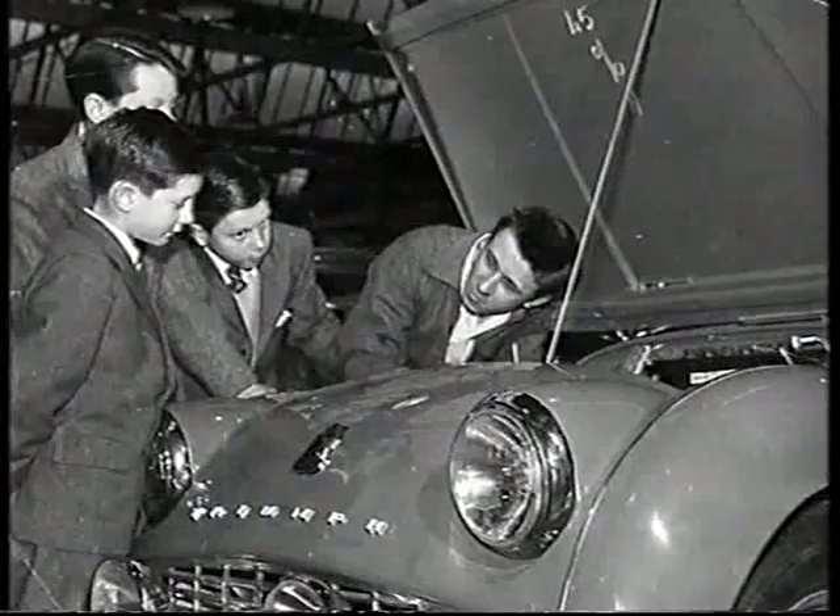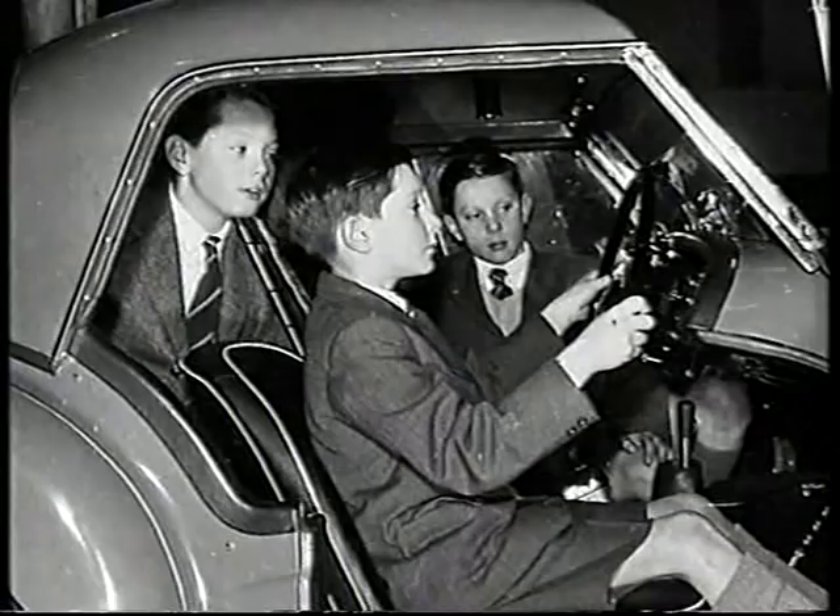I was only 10 or 11 years old when that car was built, but I still have fond memories of my brothers and myself sitting in one of father's works TRs. We pestered him to death for a trip to see the racing cars. So I actually grew up with the smell of racing fuel in my nostrils.